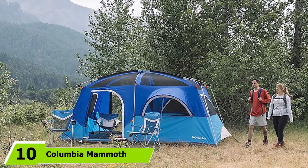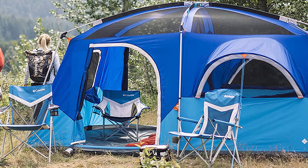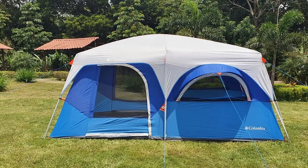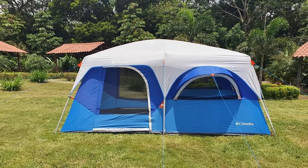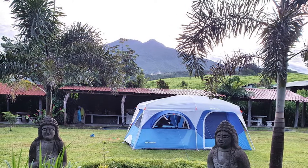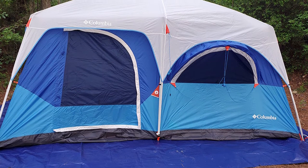Finally, the number ten position is dominated by the Columbia Mammoth Creek 8. Another serious contender for the best 8-person tent on a budget, the Columbia Mammoth Creek has all the quality and innovation we've come to expect from the brand at a thoroughly competitive price point. A major highlight is the rain-friendly construction, which uses fully taped seams and tall tub floors for waterproofing. Columbia also uses the same Omni-Shield fabric technology for additional rain and UV resistance, and their pop-out window design lets you keep main windows open without water getting in.